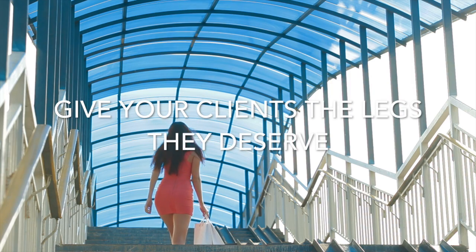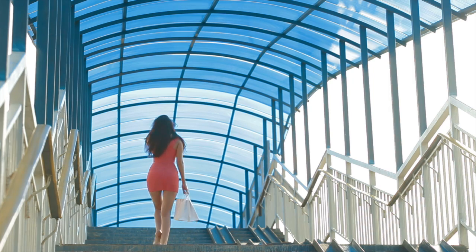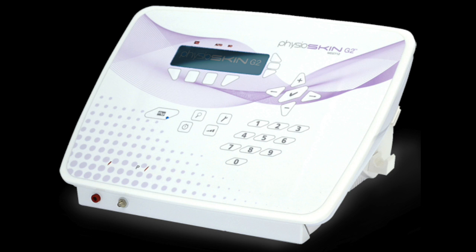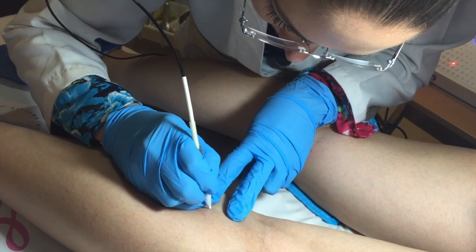Perfect skin with no telangiectasias, cherry angiomas, or spider veins — this is what your clients' dreams are made of. You now have the ability to make their wishes come true thanks to Physio Skin, the gold standard to treat thread veins. Thermocoagulation treatments with Physio Skin are gentle and yield rapid results. Perfection has never been this easy. What is thermocoagulation?